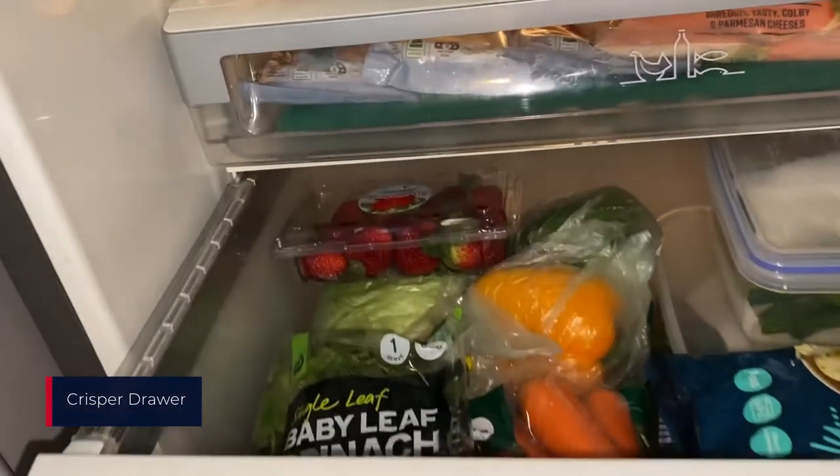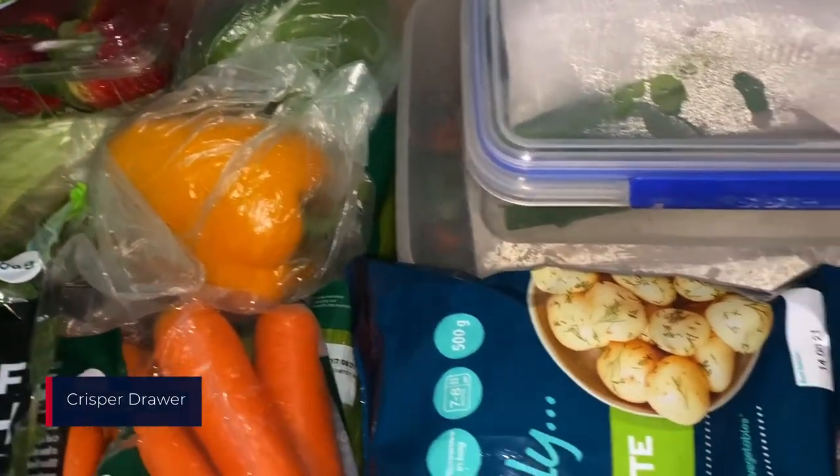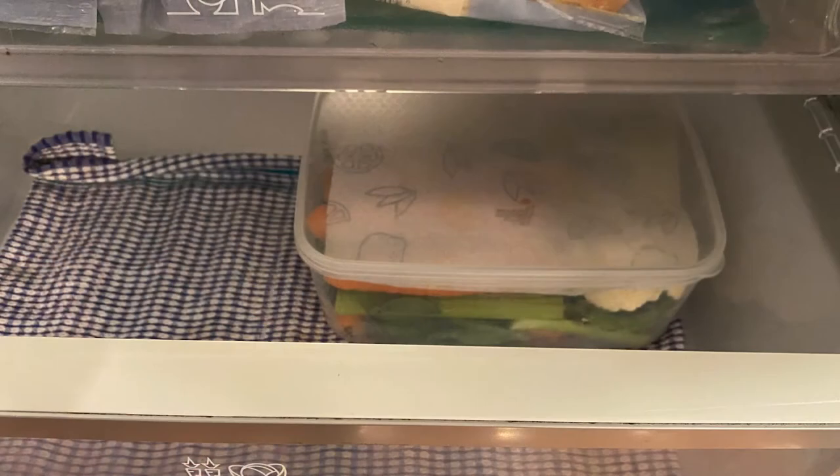The crisper drawer is not cold enough for meat but it's a really good spot for your fruits and vegetables to go. It's also a good idea to store things in a container.